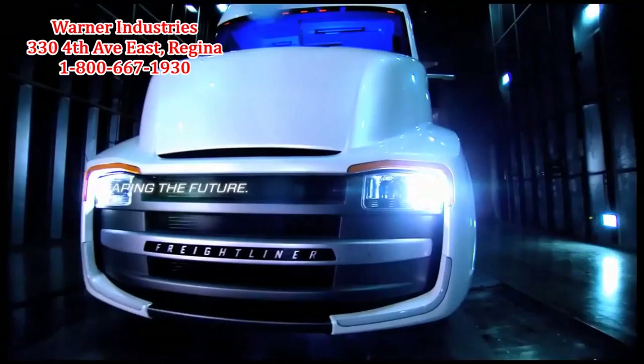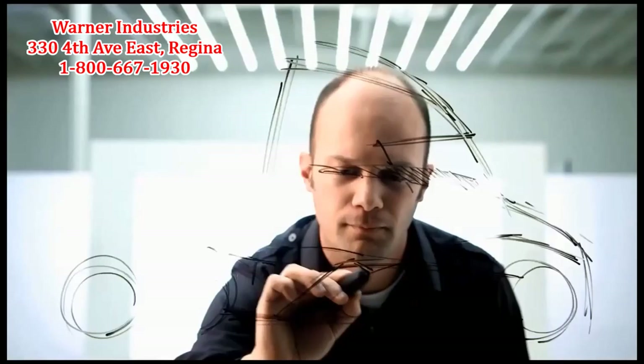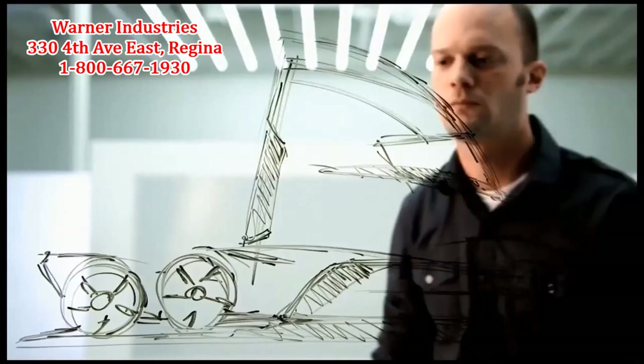I did the concept development for the exterior. To do this truck, we wanted a dynamic shape — obviously an innovative shape, something that showed the future, something that was a game changer. I looked at things such as aircraft, sports cars, things that show speed and movement, to change the face of trucking.